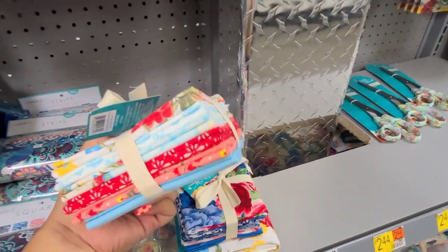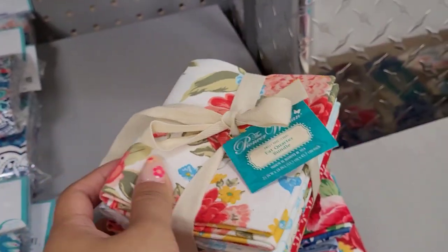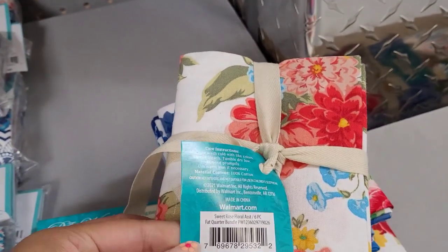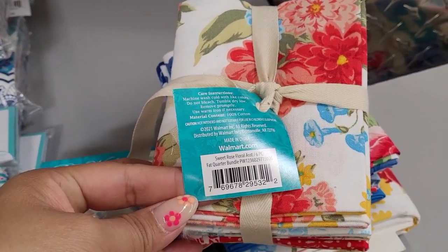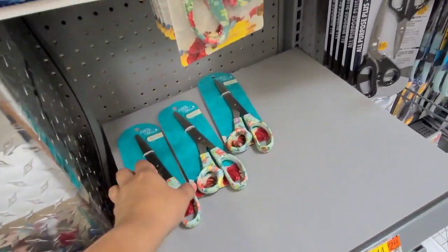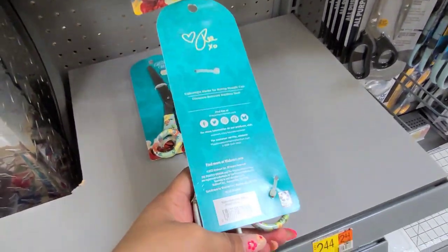I have this one here. I'm not sure how much this one is scanning for — I will scan them to show you. It comes with six pieces — a fat quarter bundle. And I scanned these scissors here — they are scanning for $3.00.